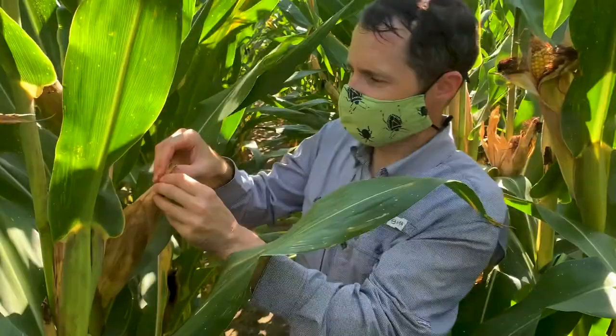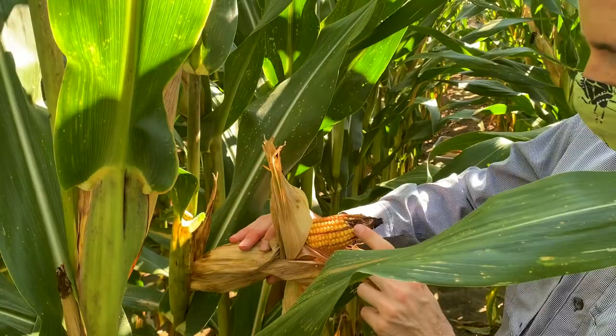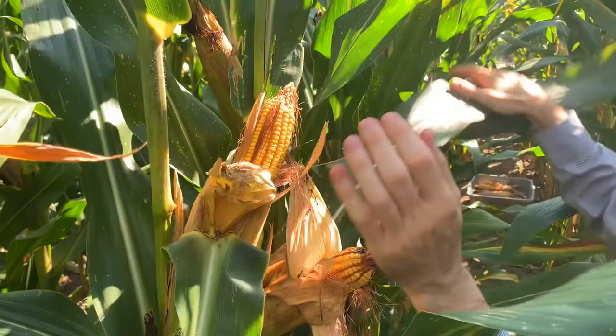To prevent or delay resistance, mandatory insecticide resistance management practices for BT corn include the use of a non-BT refuge on the same farm that will serve as a source of susceptible insects, therefore diluting potential resistance genes in pest populations.